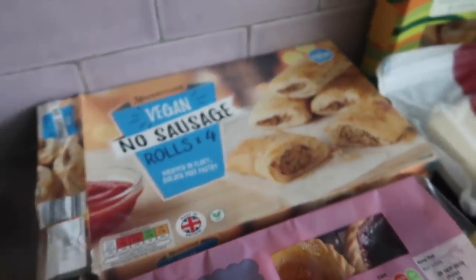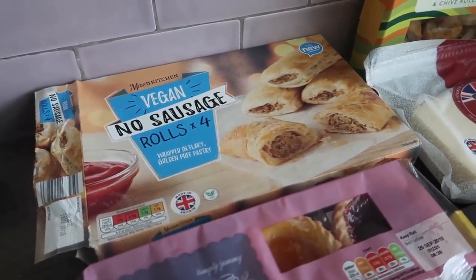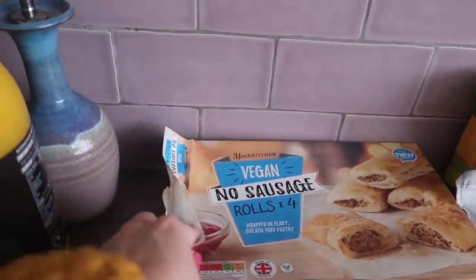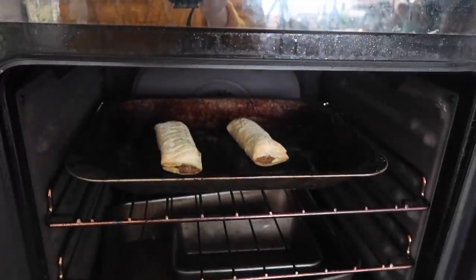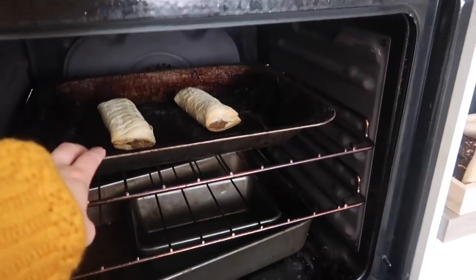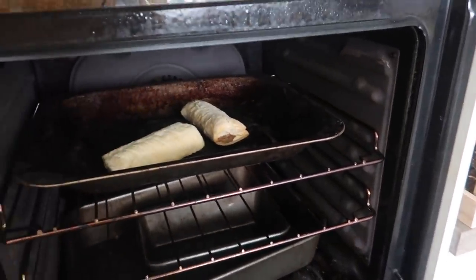I bought more vegan no-sausage rolls from Aldi. Oh my gosh — if you don't know, you really need to get to know basically. Four for £1.19. The reason the box is open is because I just made two. I'm going to eat them in a bit.